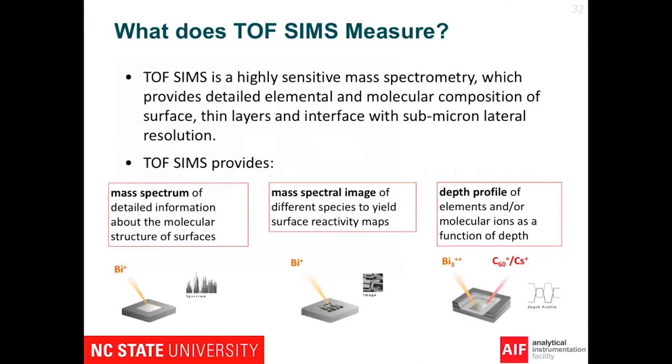What type of data can we get from ToF-SIMS? The first thing is the mass spectrum from the surface, which gives you detailed information about the molecular structure of the materials. Besides the mass spectrum, we can also get reactive mass spectrum imaging, which gives you the spatial distribution of different species, including elemental and molecular materials. With the dual beam setup in this instrument, for example, cesium can be used to sputter materials, enabling a depth profile of elements. If we use C60, we can also get a molecular depth profile, which is very useful for inorganic multilayer materials and thin films.